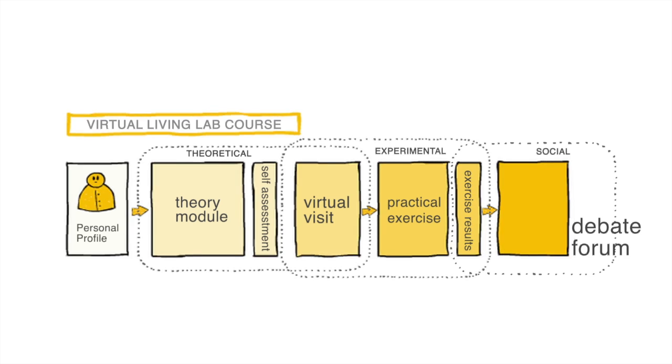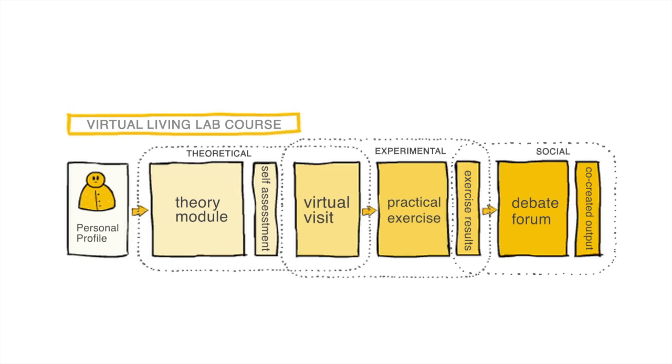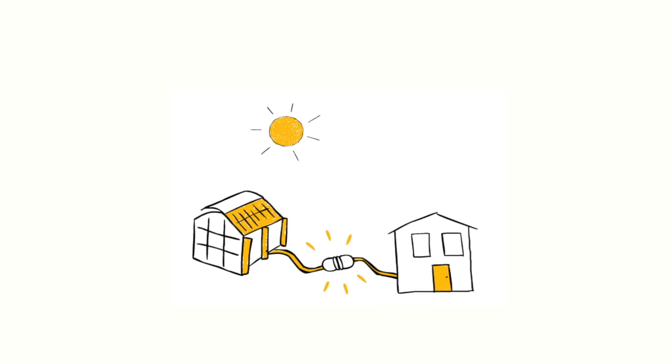This will create a transformative learning experience with a huge potential for generating valuable new input for the evolution of the course. Virtual, experimental and real-life environments will meet in our course.